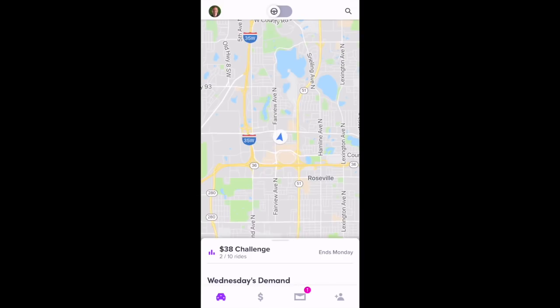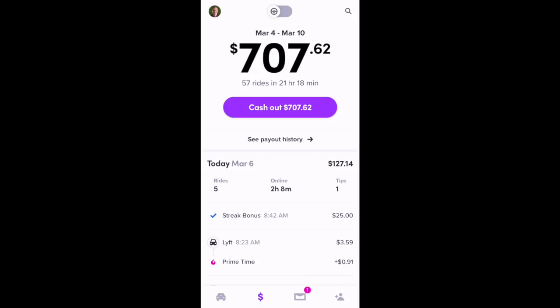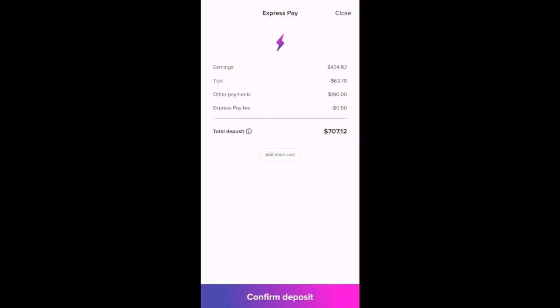We'll go through the icons on the bottom first. The car icon is basically where you see the map. If you select the dollar icon, you can see your earnings for the week. You can also use Express Pay from here — if you press that 'Cash Out' button, you can cash out at any time, though you'll have to pay a $0.50 fee.